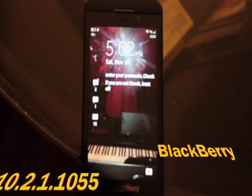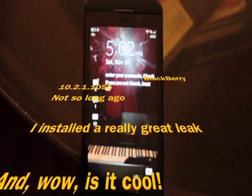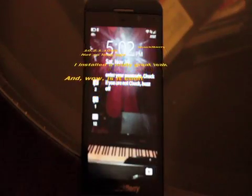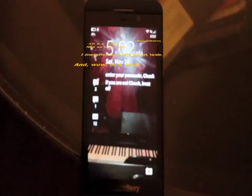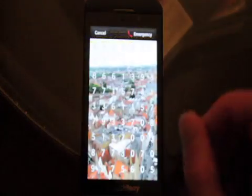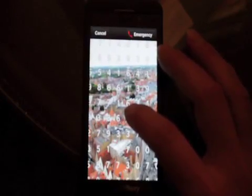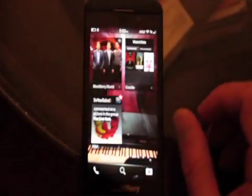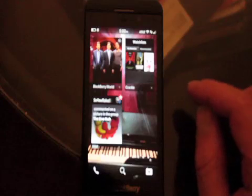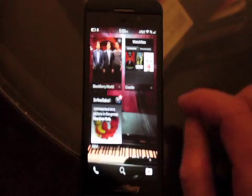I haven't really scripted anything out, but I just installed the new 10.2.1 10.55 leak, and I'll tell you, it is leak-tastic. I don't know what I'm going to show you, but it starts right at the password screen. I'll show you my password. Did you get that? So that's their answer to basically the fingerprint scanner. It's quick, and it's basically uncrackable. The math behind that thing is pretty cool.